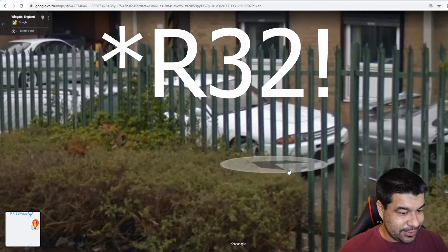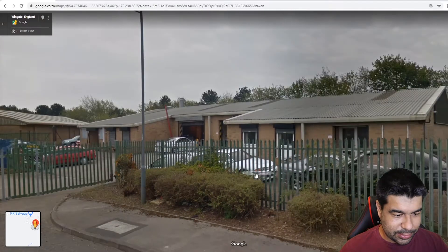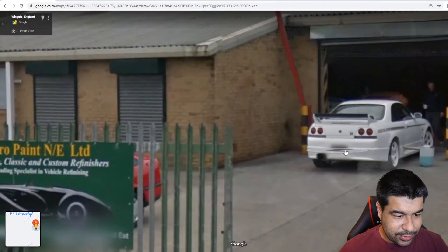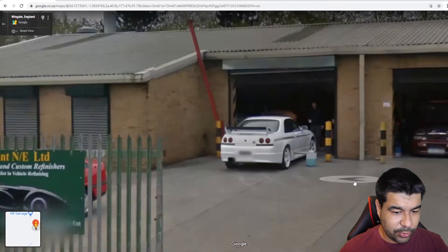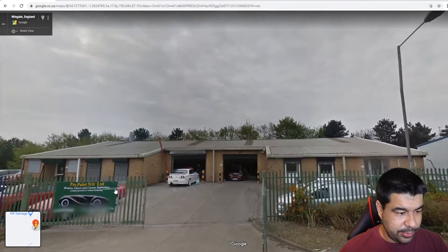There's a nice 33 over here. I think it could be a Saben front bumper - it's got a front bumper the same as mine on my GTR. And he's got a 33 sitting here. I'm pretty sure these are all customer cars. They do work, I believe they've got a dyno here. They do engine rebuilds, they do all sorts. Another 33 in there.